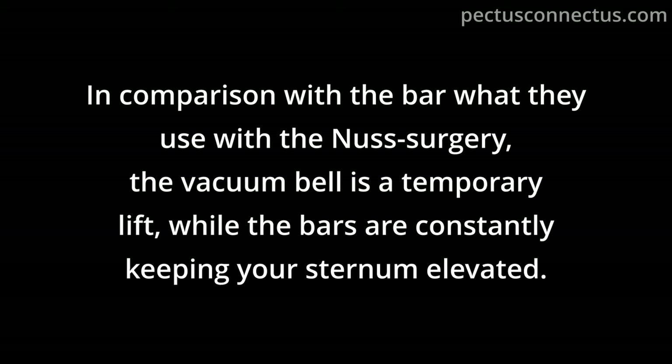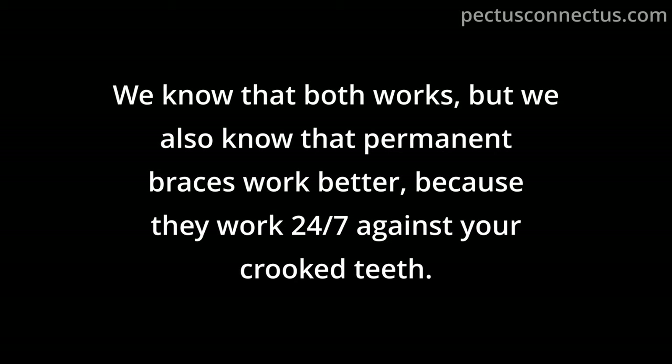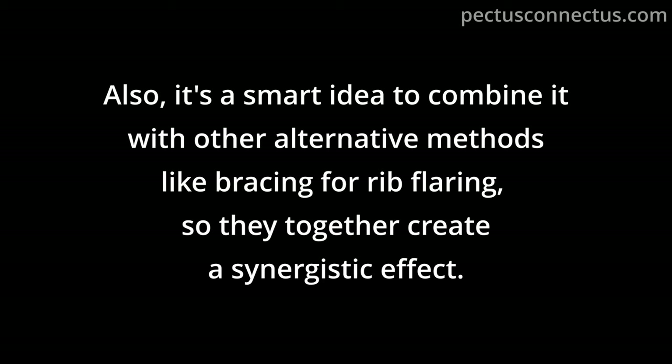Compared to the Nuss surgery bar, the vacuum bell is a temporary lift while bars constantly keep the sternum elevated — similar to temporary versus permanent dental braces. We know both work, but permanent braces work better because they work 24/7. With the vacuum bell you have to put more emphasis on training to compensate for its temporary nature, address every other root cause, and combine it with other methods like bracing for rib flaring so they create a synergistic effect.